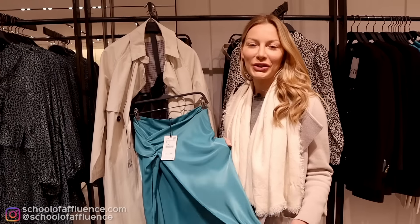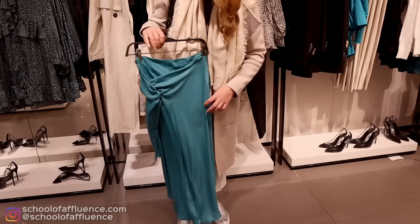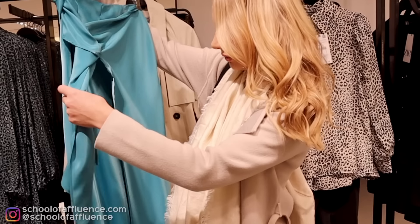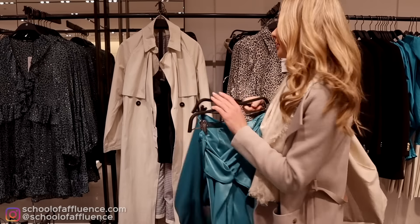This looks like when you go to the beach and wear one of those beach cover-up things. I think it's inside out — I'm not understanding this. I think we just have to give up here. That was weird.